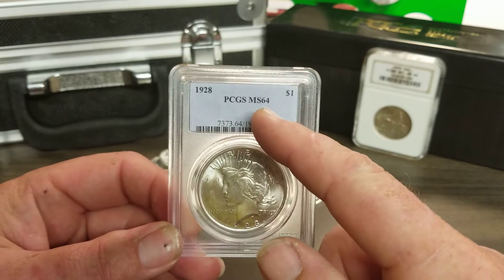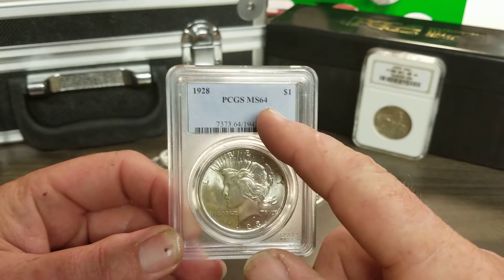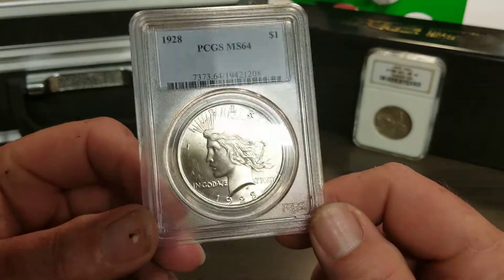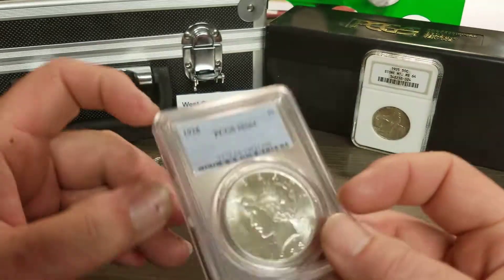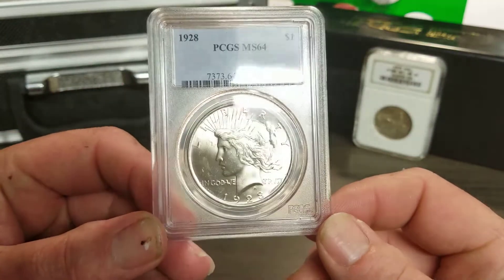Always buy the coin, not the holder. This is a perfect example of why you should look at your coins before you buy. Sit down at your dealer's table and look at it carefully.